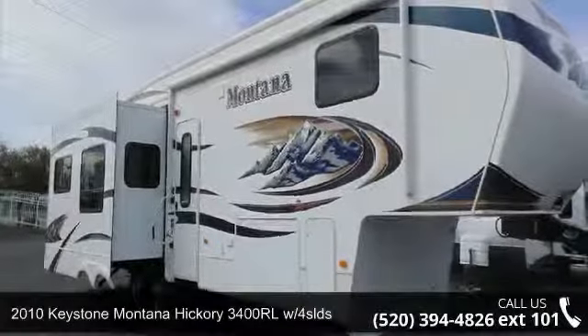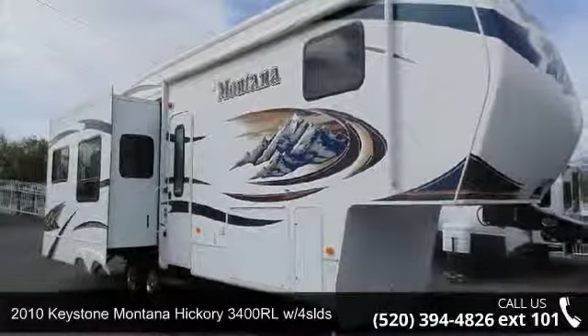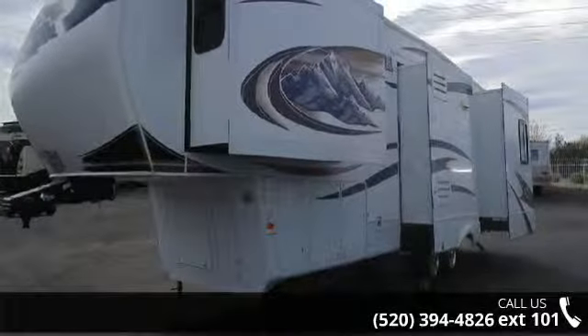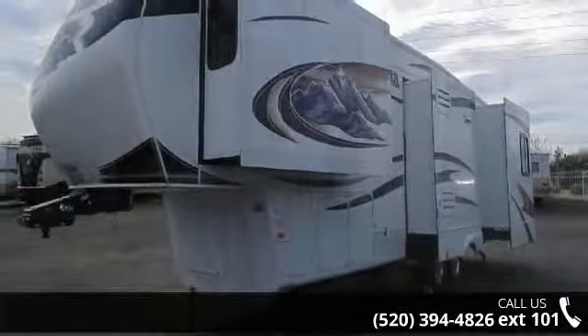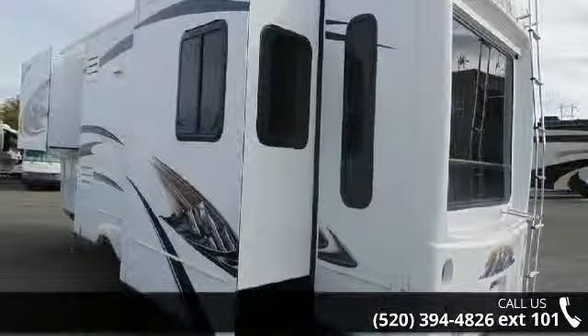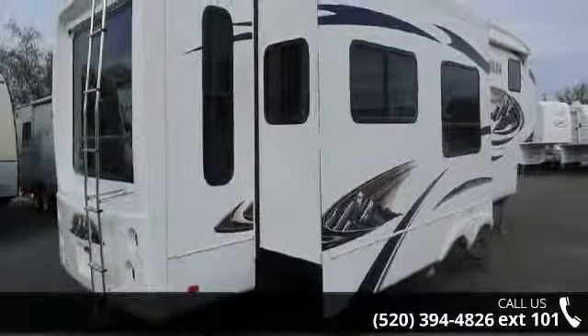Travel in style with this 2010 Keystone Montana Hickory. If you are looking for a 5th wheel RV with the perfect blend of convenience, comfort and enjoyment, look no further. This unit is great for vacationing, adventuring or just relaxing. An adventure awaits.